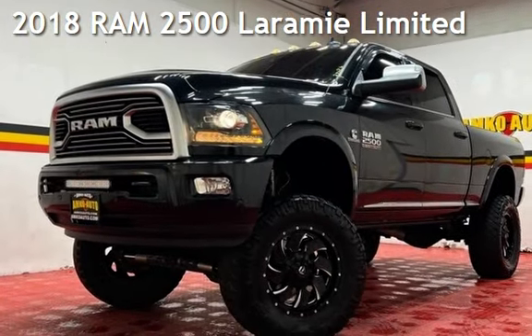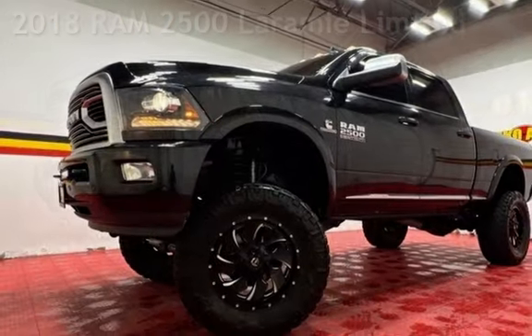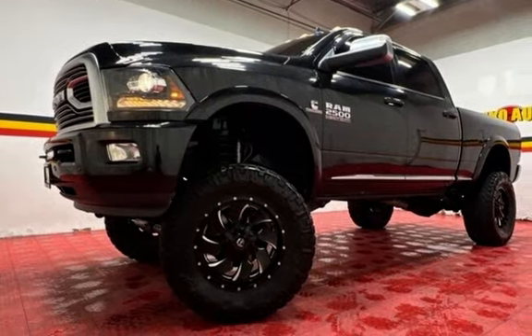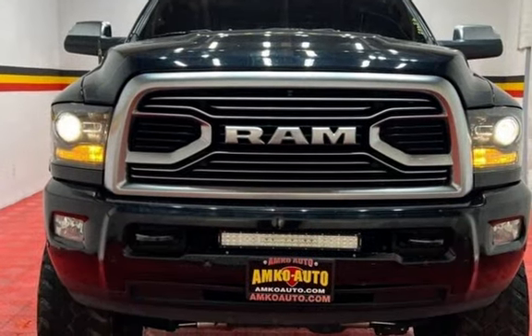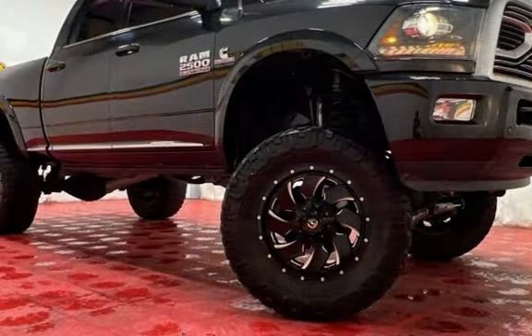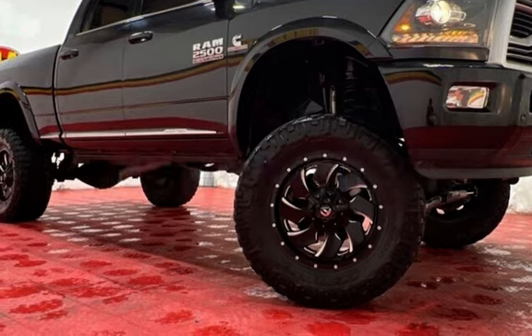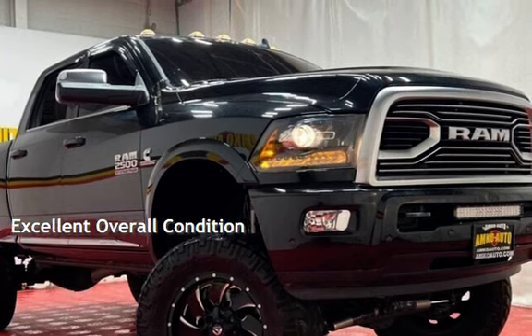Presenting a pre-owned 2018 Ram 2500 Laramie Ltd. This four-door truck has a six-cylinder, 6.7-liter i6 engine, with four-wheel drive and an automatic transmission. This Ram has less than 90,000 miles on the odometer. This vehicle is in excellent overall condition.